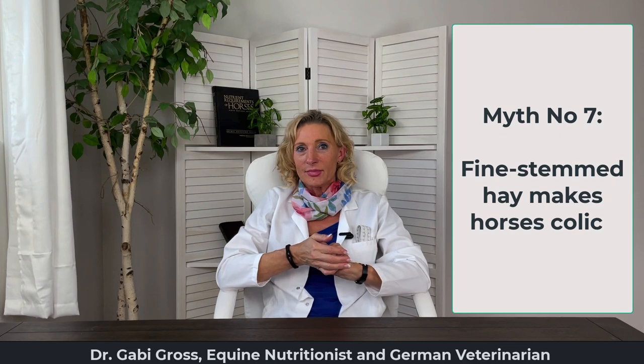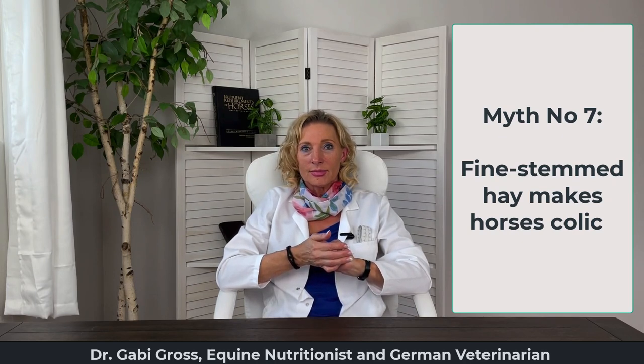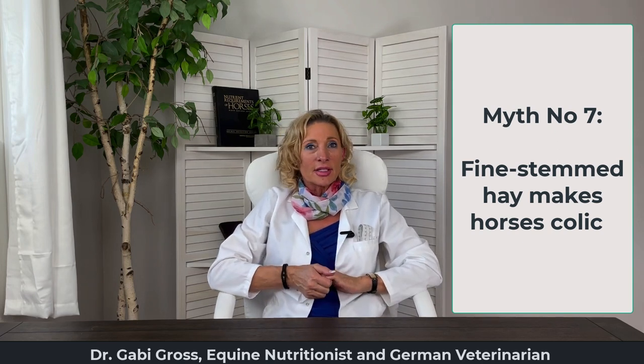Myth number seven: fine-stemmed hay makes my horse colic. The reason for colic in most cases is dehydration, followed by impaction, followed by complications. Fine-stemmed hay, if chewed properly, is not the cause of an impaction. If your horse is dehydrated or does not take in enough salt and subsequently doesn't drink enough water, any hay can cause your horse to become impacted and produce a colic.